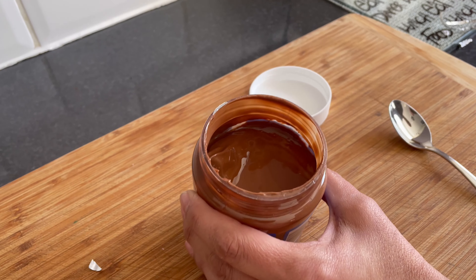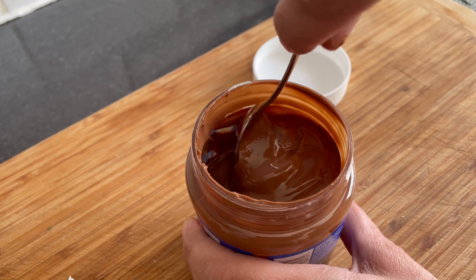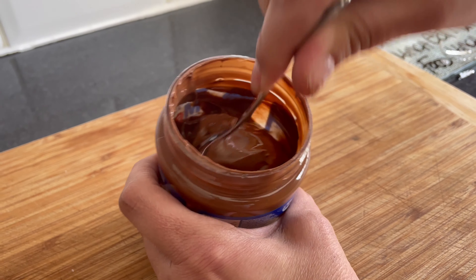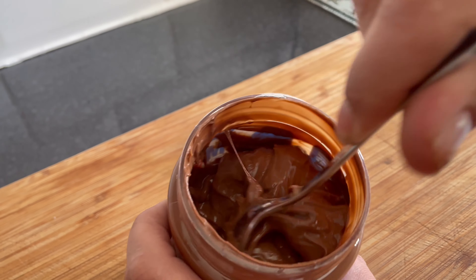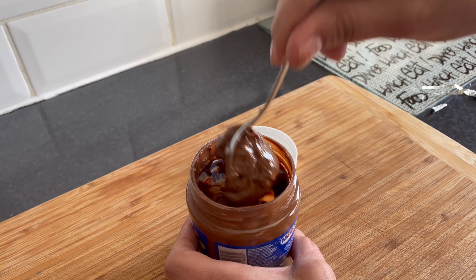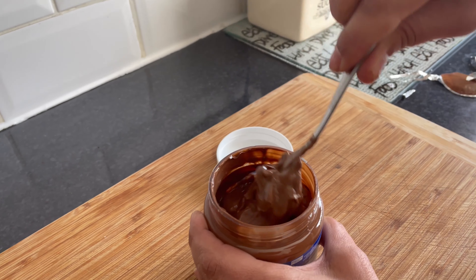Let's put that spoon in there. Oh, the smell of chocolate and hazelnuts. Oh, look at this guys. I need to try a bit.